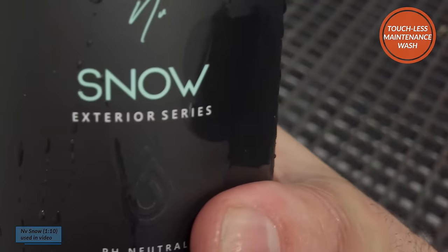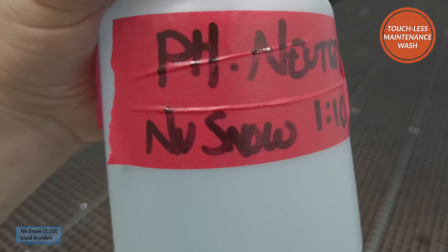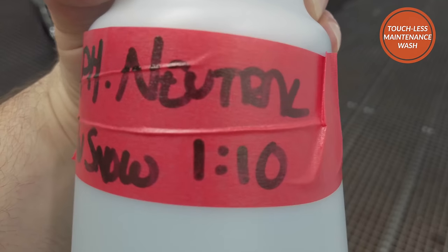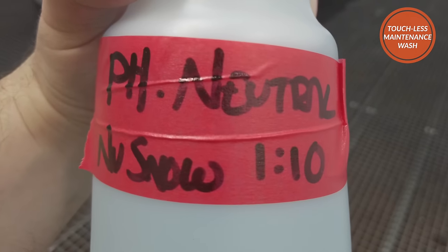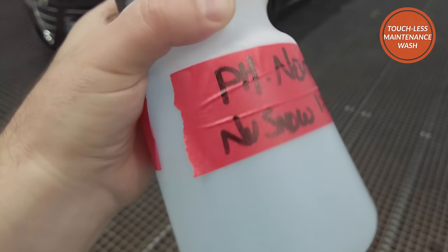Detergent wise, you should try and use a safe and effective pure non-additive pH neutral car soap. Because it's things like added waxes, conditioners and enhancers that mess with the coating and mask its ability to perform to its optimal level.